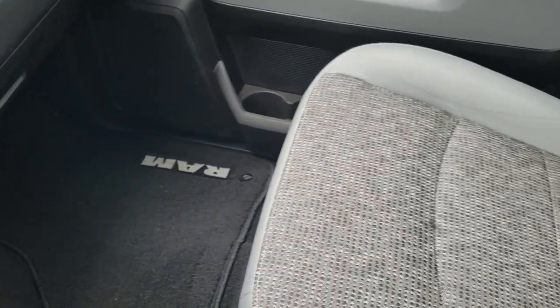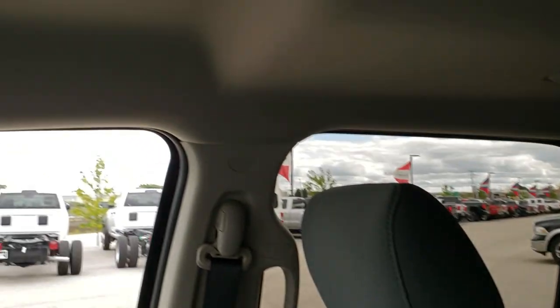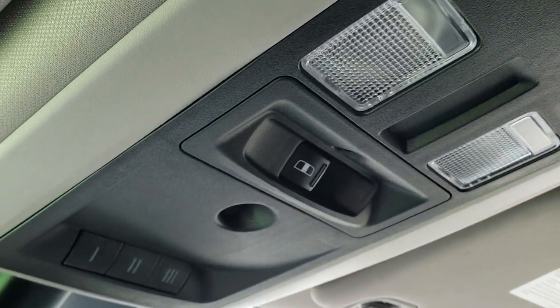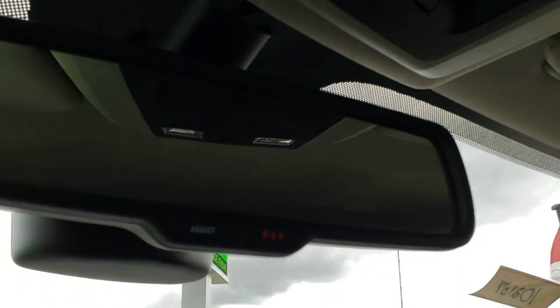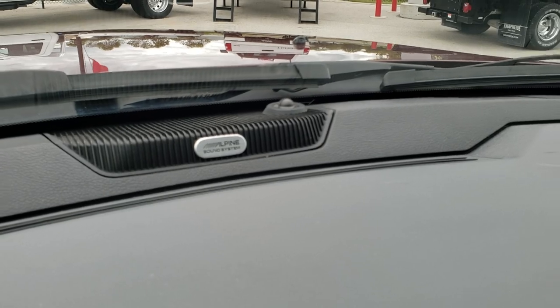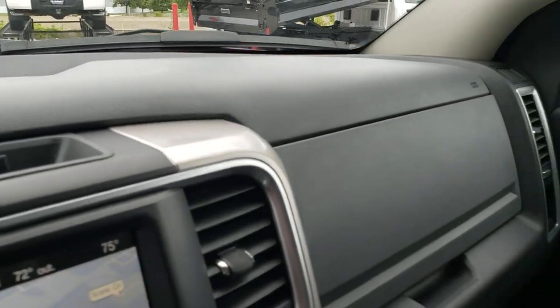The passenger seat and floor mat are in excellent condition. Once again, these are heated seats. The headliner is nice and clean. Has side curtain airbags, map lights, power sliding rear window, and HomeLink buttons for your garage door, security systems, and lighting systems. 911 and assist buttons in the mirror — those are features you never have to pay a subscription for.